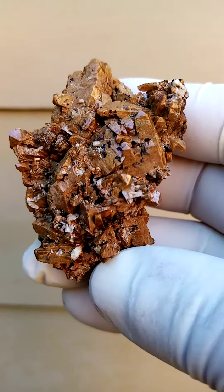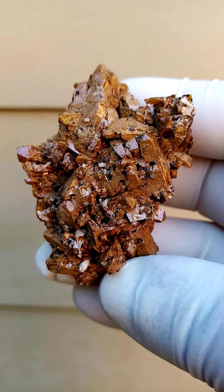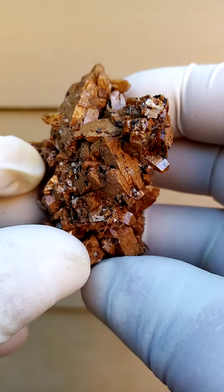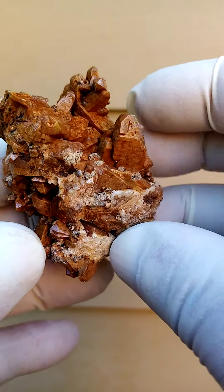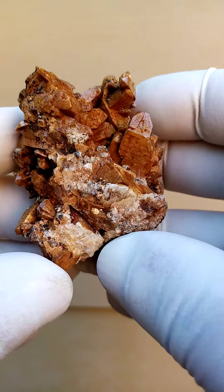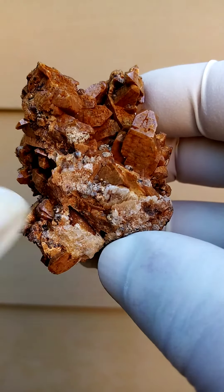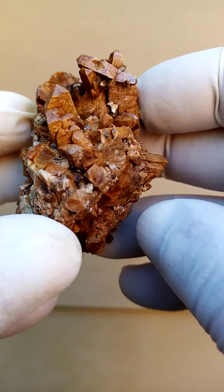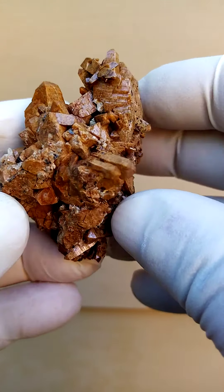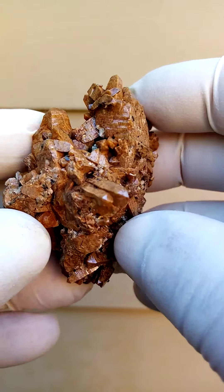From the Zomba Plateau, Mount Molosa, Malawi — quite a lovely formation of zircon crystals. Solid, solid zircon crystals in a crystalline matrix. A little bit of feldspar appears to be associated here. Other associations on this particular section: the black material would typically be a girthite.